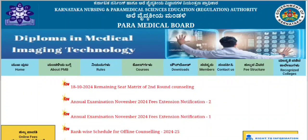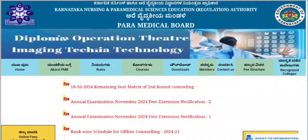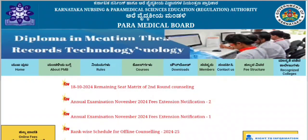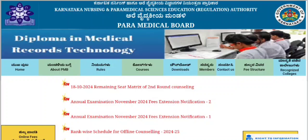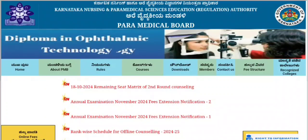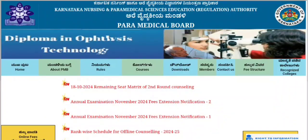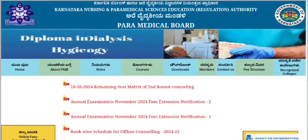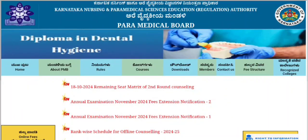Welcome to Smile Talk Paramedical Channel. Friends, the Paramedical Board has updated the website. One update is to update the seat matrix. If the exam is required, the exam is required. Annual examination number 2024 — fees extension notification.